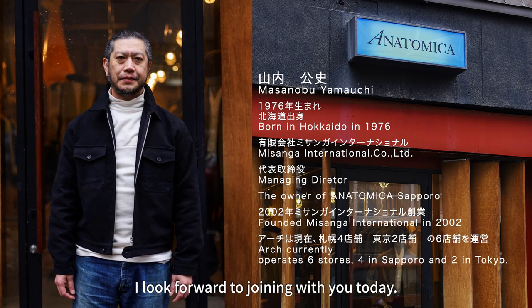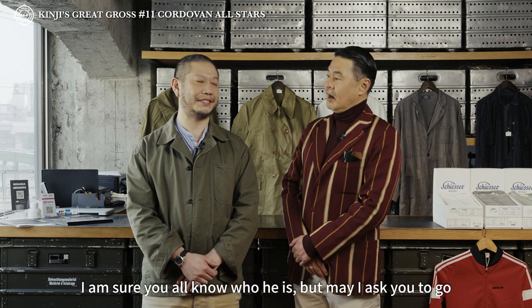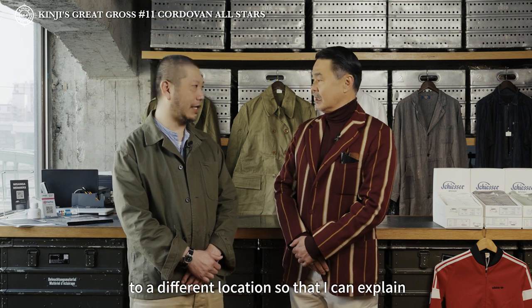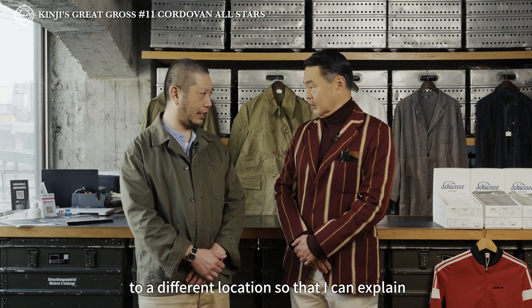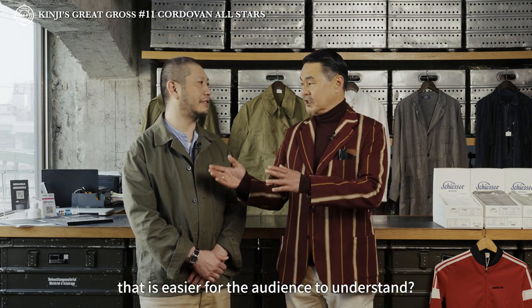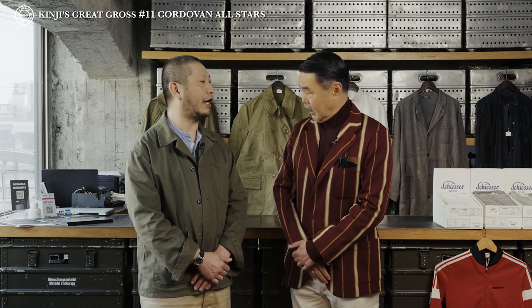自己紹介を簡単にしていただけますか？ミサンガインターナショナル代表の山内雅信と申します。よろしくお願いいたします。それで、視聴者の皆さんに分かりやすく、これから記念品を説明したいと思いますので、別の場所に行っていただきますけれども、よろしいですか？はい、お願いします。